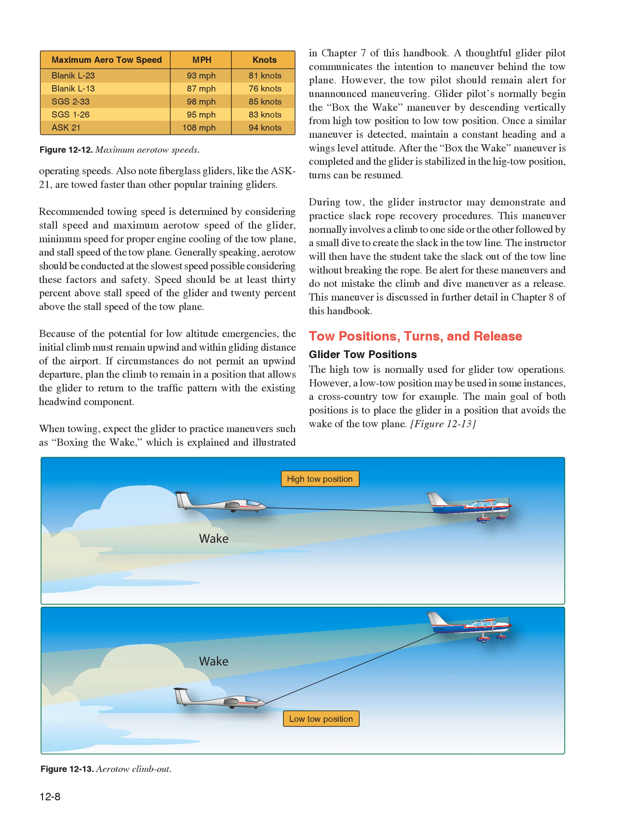Because of the potential for low-altitude emergencies, the initial climb must remain upwind and within gliding distance of the airport. If circumstances do not permit an upwind departure, plan the climb to remain in a position allowing the glider to return to the traffic pattern with the existing headwind component. When towing, expect the glider to practice maneuvers such as boxing the wake. A thoughtful glider pilot communicates the intention to maneuver, but the tow pilot should remain alert for unannounced maneuvering. Glider pilots normally begin the box-the-wake maneuver by descending vertically from high-tow to low-tow position. Once detected, maintain a constant heading and wings-level attitude until the maneuver is completed and the glider is stabilized, then turns can be resumed.